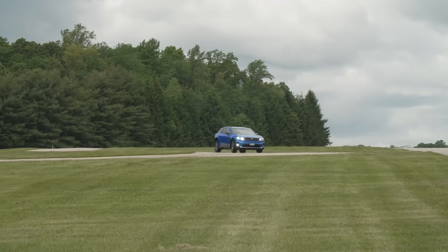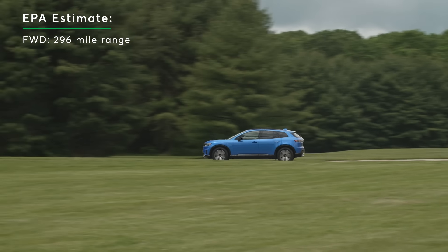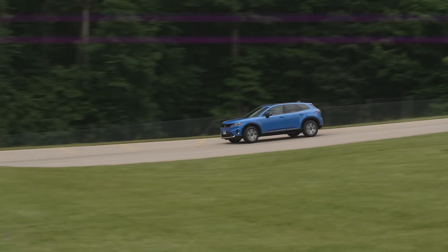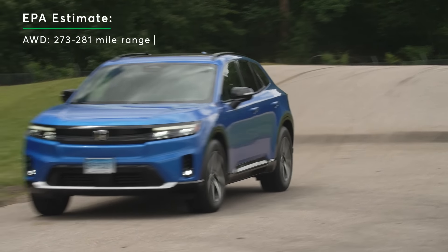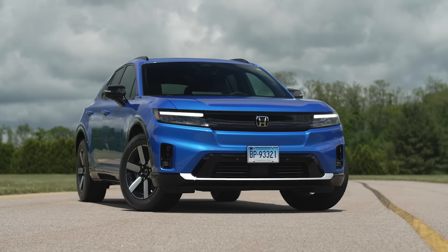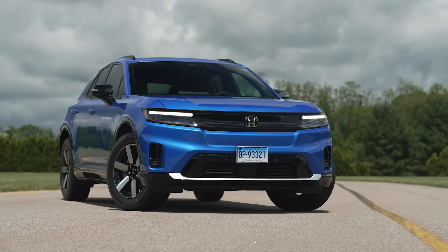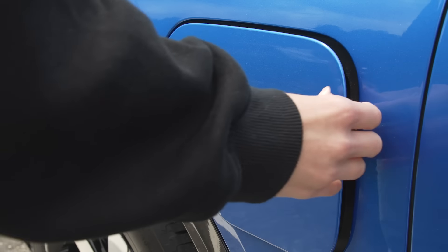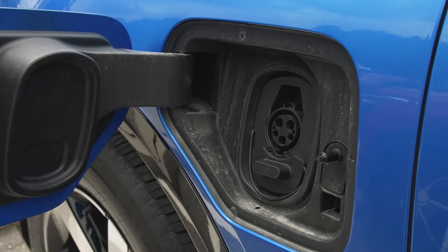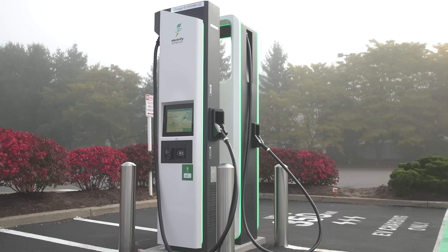The big question with EVs is driving range, and it's not too bad for the Prologue. Front-wheel drive models have an EPA estimated driving range of 296 miles, and all-wheel drive models range between 273 to 281 miles depending on the trim. We will be sending the Prologue through our 70 mile per hour highway range test. As for charging, Honda says the Prologue can charge at speeds of up to 150 kilowatts at public DC fast chargers, which is on the lower side.